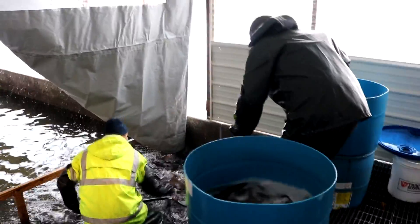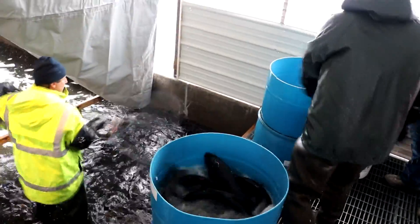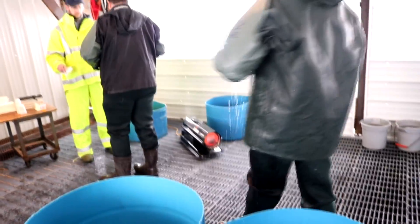At the culture station, the fish are put into drums of an aquatic anesthetic called acquiesce, which sedates the fish for easier, low-stress handling.